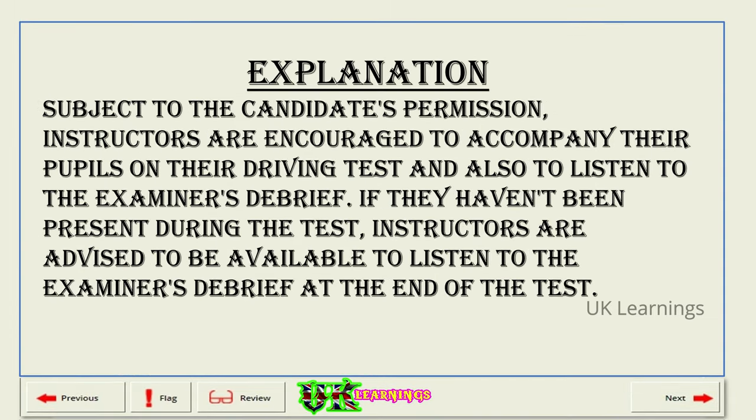Explanation. Subject to the candidate's permission, instructors are encouraged to accompany their pupils on their driving test and also to listen to the examiner's debrief. If they haven't been present during the test, instructors are advised to be available to listen to the examiner's debrief at the end of the test.